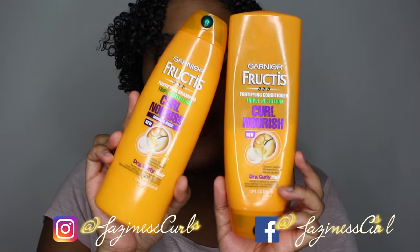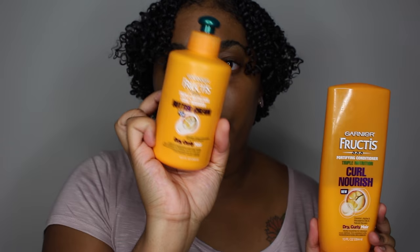Hey everyone, welcome back to my channel. I'm here with another review, and today I will be reviewing the Garnier Fructis Curled Nourish line. I have the shampoo, the conditioner, and the buttercream leave-in. This review has been highly requested, and I wanted to wait a while and use these products enough before giving a review — I didn't want y'all to think I'm just pushing stuff without really using it.